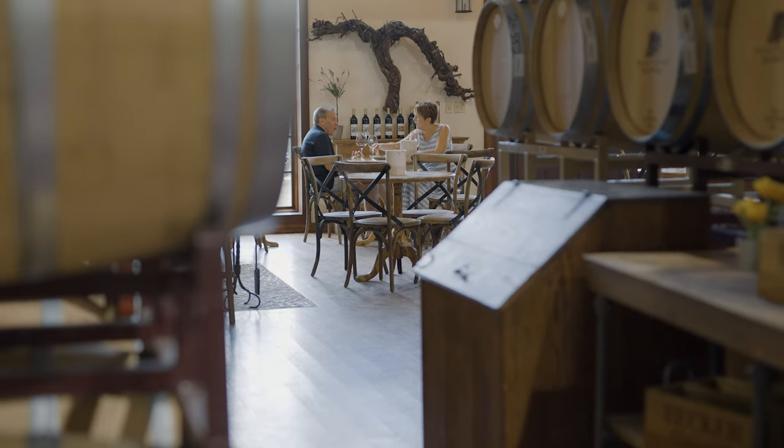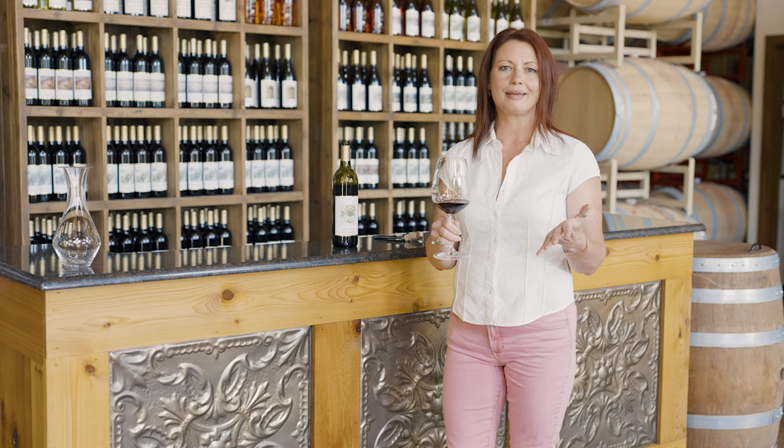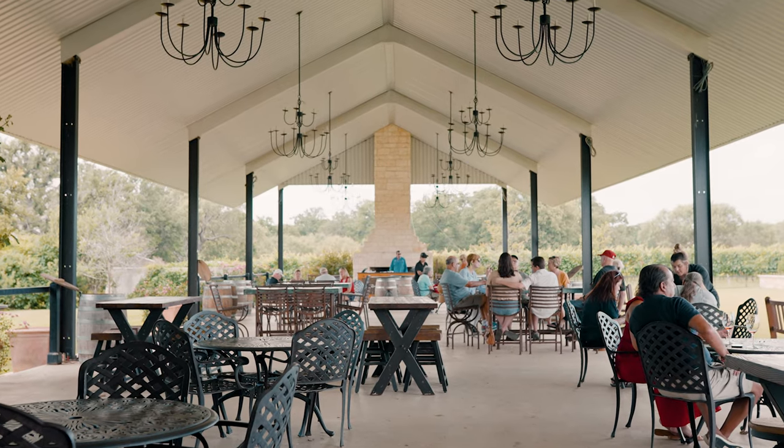Have it with your favorite rustic Italian dinner. Have it for lunch at a picnic with bread and cheese — friends, family — cannot go wrong.